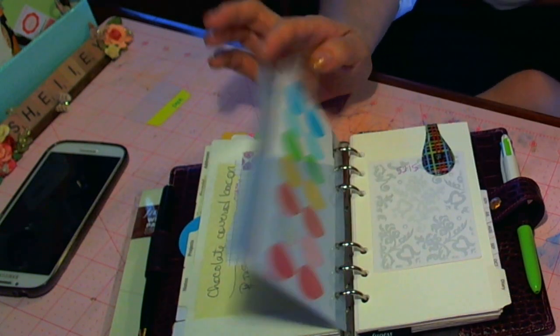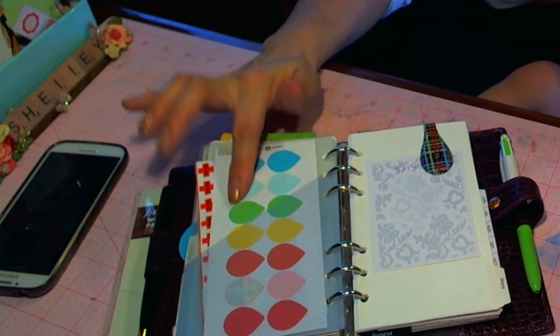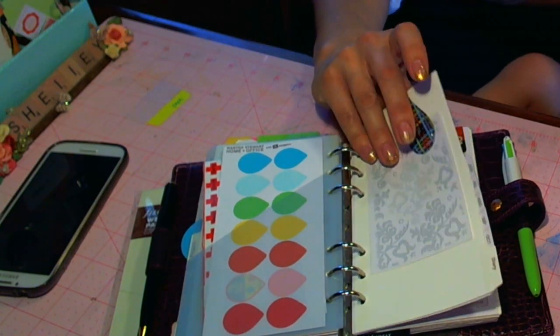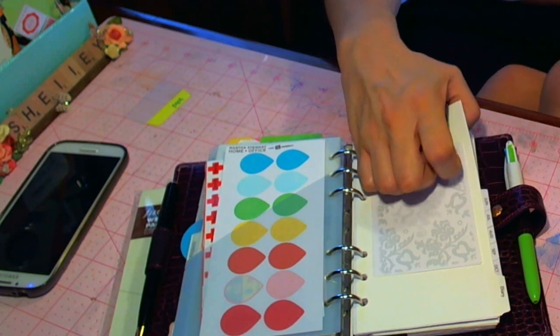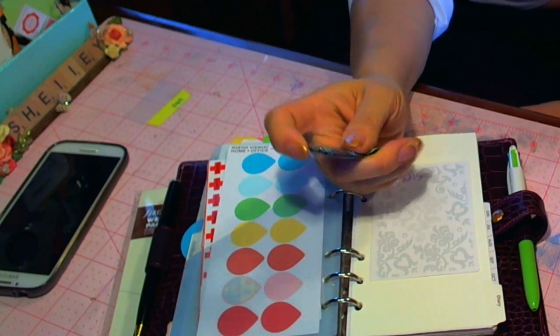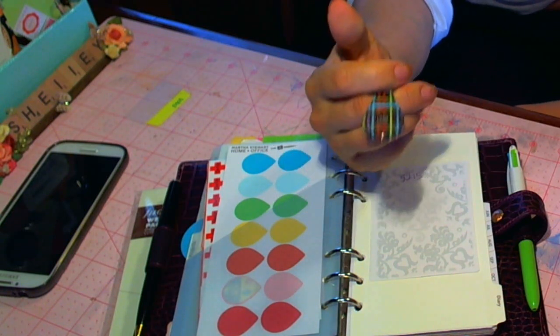I've got my return address labels in here. I have some stamps I need to put back in here. Martha Stewart — these things come in really handy. And this little thing is really handy too — strong magnets from Container Store. I strongly recommend these.